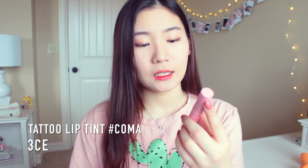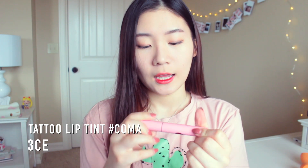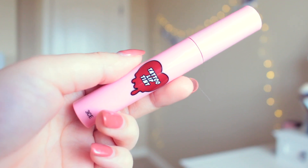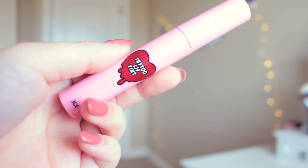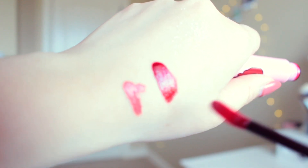Next I have the 3CE Tattoo Lip Tint in the color Coma. This is a really pretty lip tint — a really dark purpley-red shade. I only apply one dot to the bottom and one dot on the top, then blend it in with my fingers and it looks super pretty. The color is really pigmented and it'll stay on forever. It will also stain your fingers, so you can use a Q-tip or a lip brush instead.